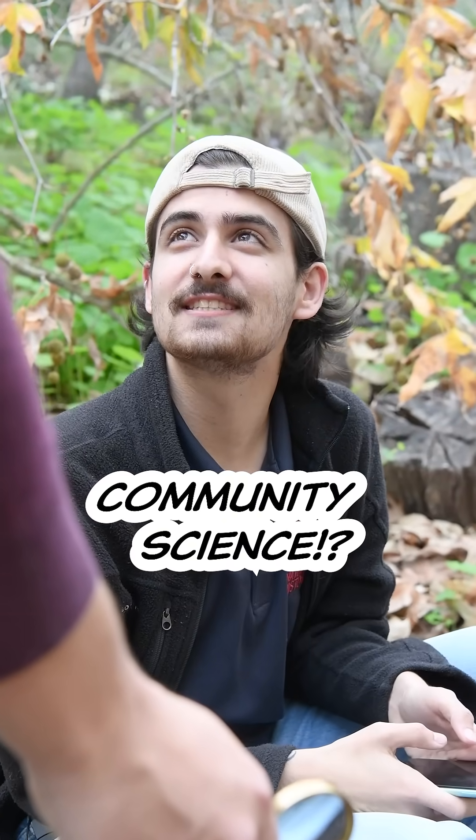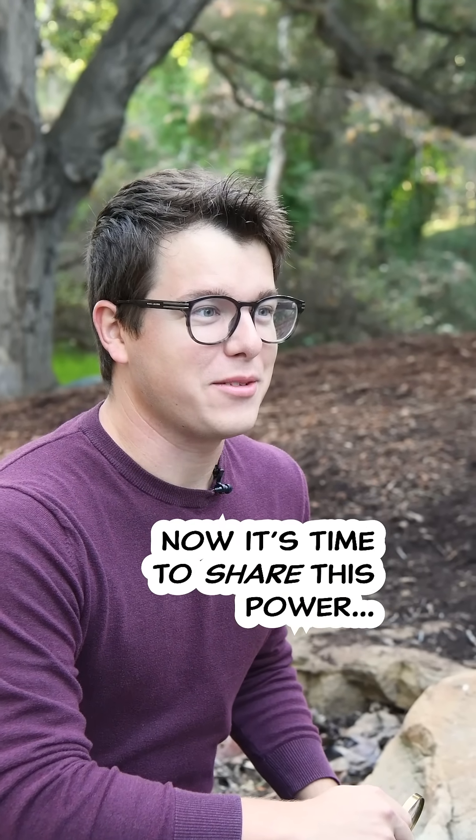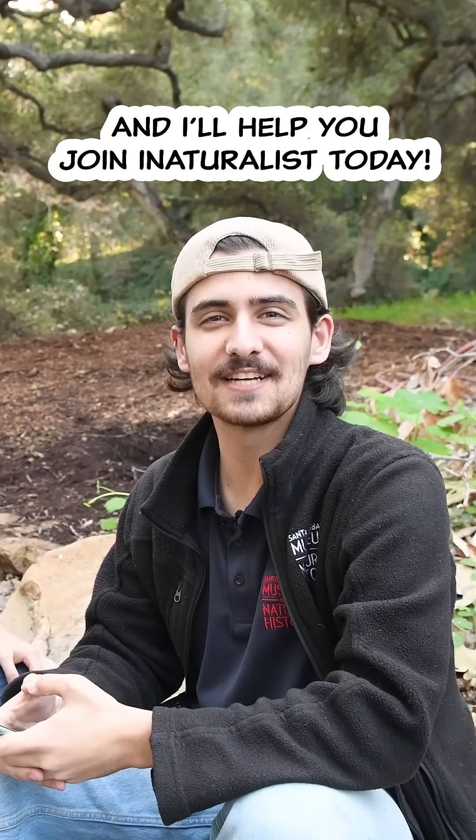You mean I just did community science? Yes, you did. Now it's time to share this power with others. Come to the museum backyard and I'll help you join iNaturalist today.